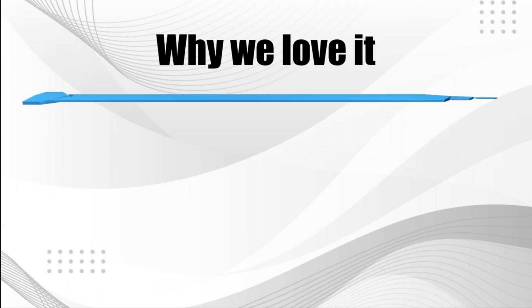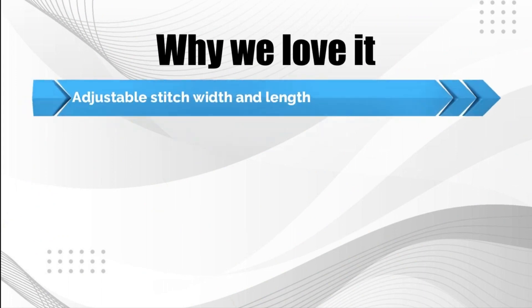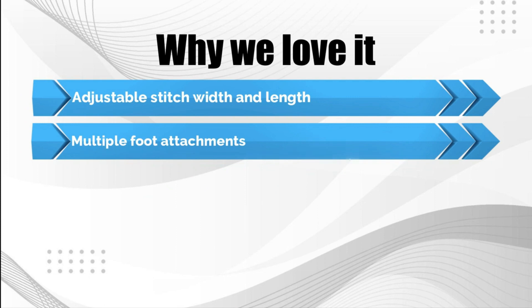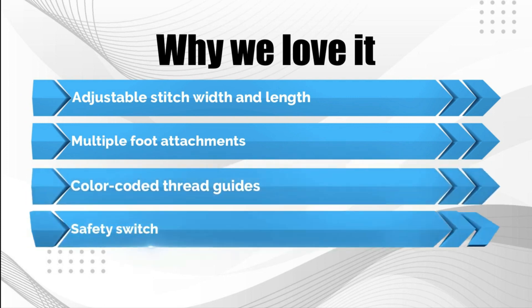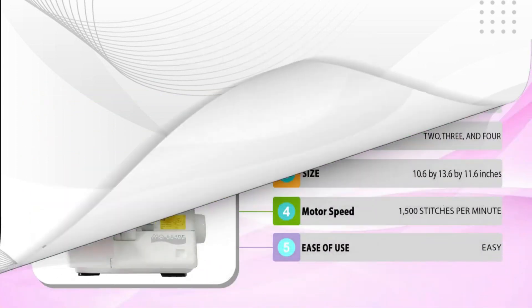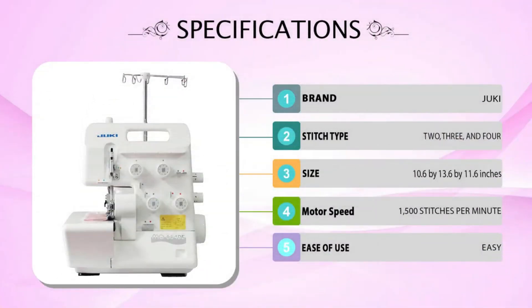Why we love it: adjustable stitch width and length, multiple foot attachments, color-coded thread guides, safety switch.